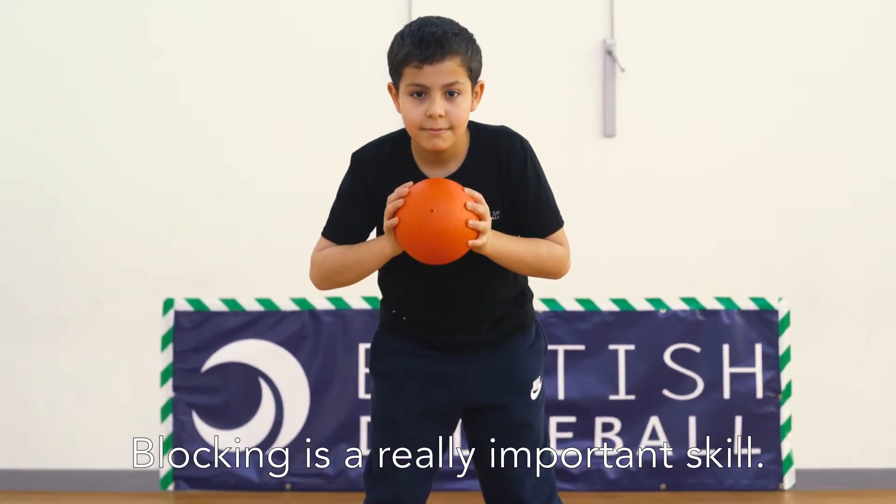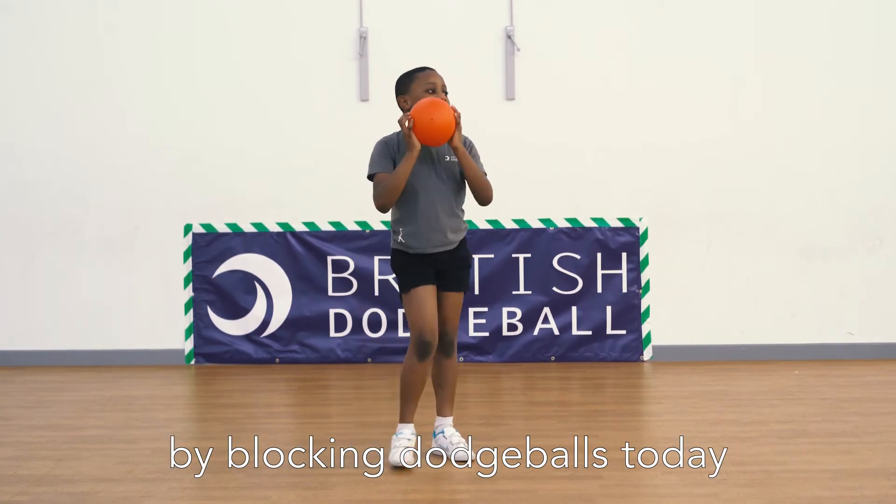Blocking is a really important skill. We're going to improve our object control by blocking dodgeballs today.